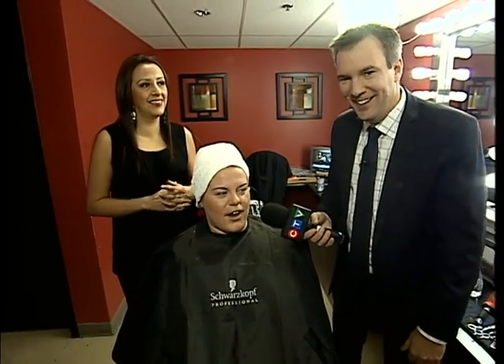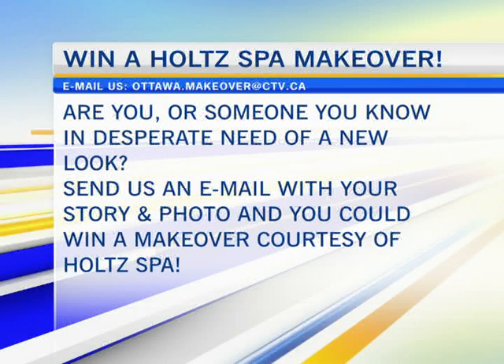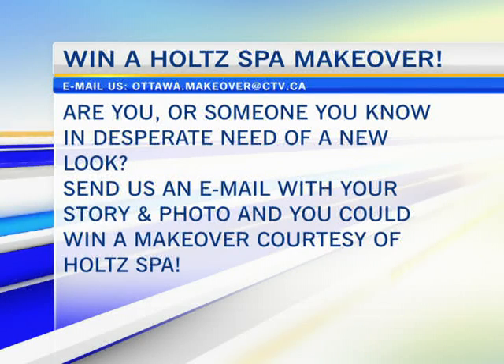Bonus number one. All right, Caitlin, we're going to get to see the before and after — my favorite part. You came in for the before last week and I told you to look as miserable as possible. I tried — it was hard. Coming up, we're going to see that on CTV Morning Live. Lots more to come in just a moment.